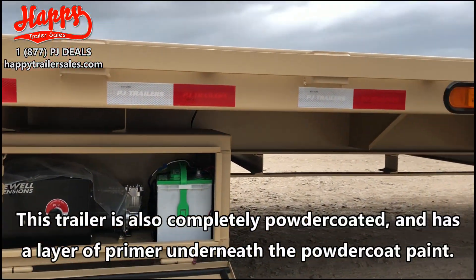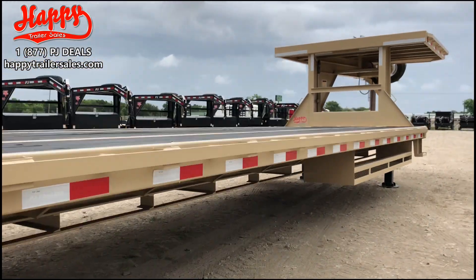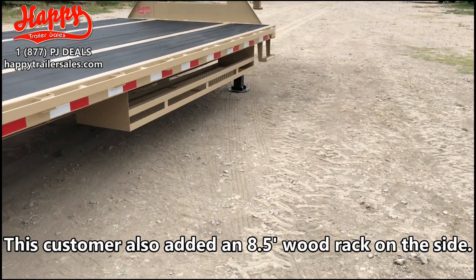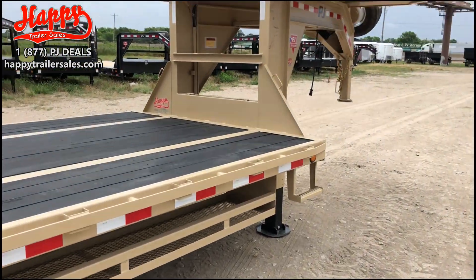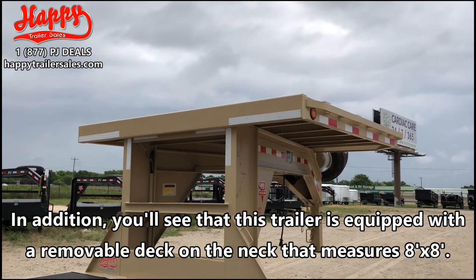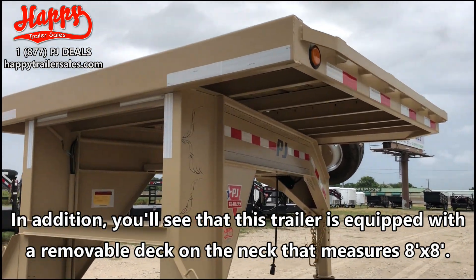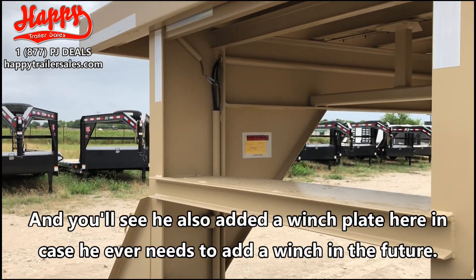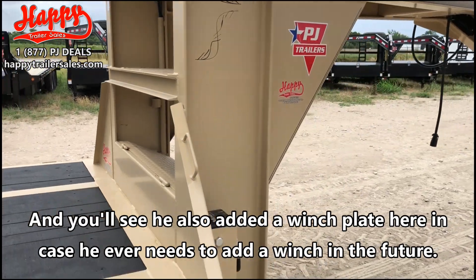This trailer is also completely powder coated and has a layer of primer underneath the powder coat paint. This customer also added an eight and a half foot wood rack on the side. In addition, you'll see that this trailer is equipped with a removable deck on the neck that measures eight foot by eight foot, and he also added a winch plate here in case he ever needs to add a winch in the future.